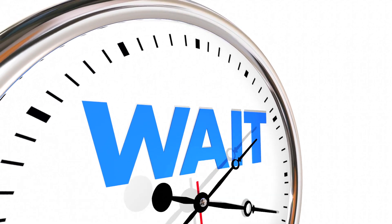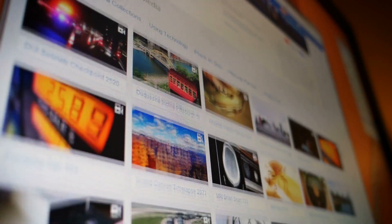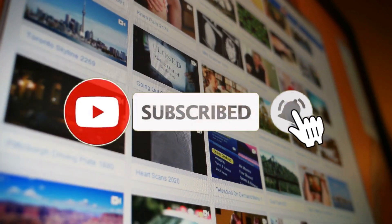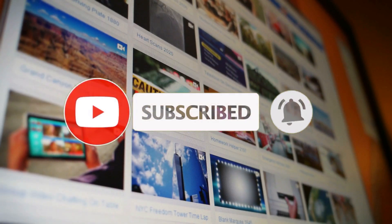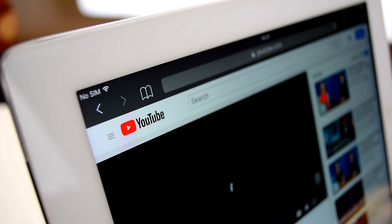Just before we get into the video itself, if you like this type of content and you would like to see more of it, show your appreciation by giving this video a thumbs up. And if you don't want to miss out on any of my new videos, click that red subscribe button and turn on the notifications so you get notified whenever a new video has been uploaded. With that said, let's get into the video.